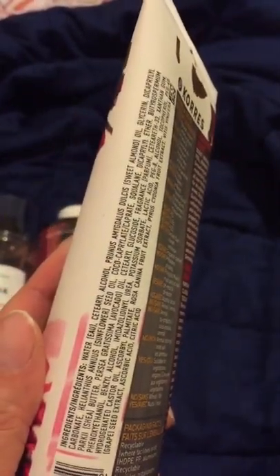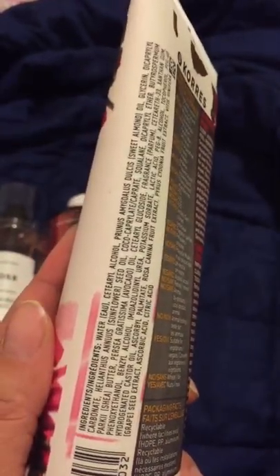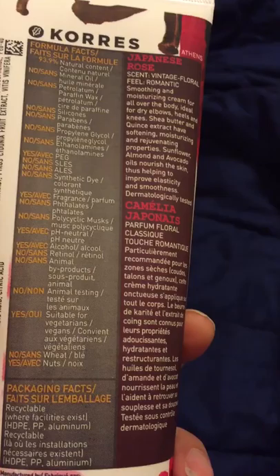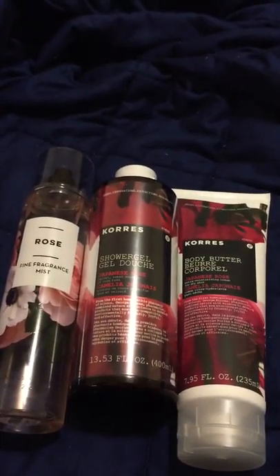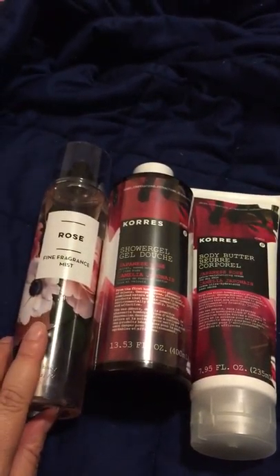Let me see if I can zoom in so you can see the ingredients. Let me let you look at it a little bit longer — and on the back here. But anyway, as I said, these are really good. I highly recommend them — check them out on HSN.